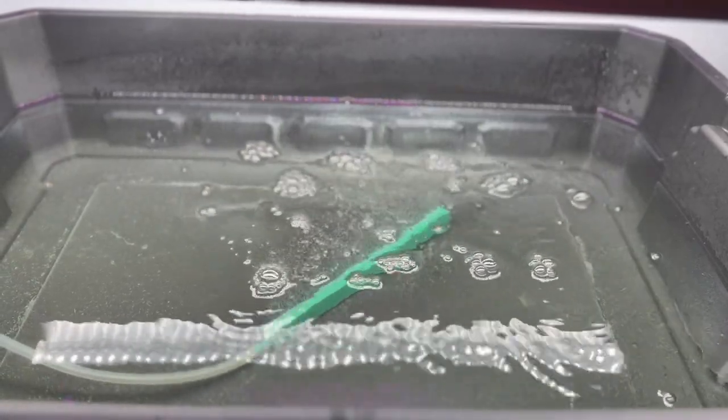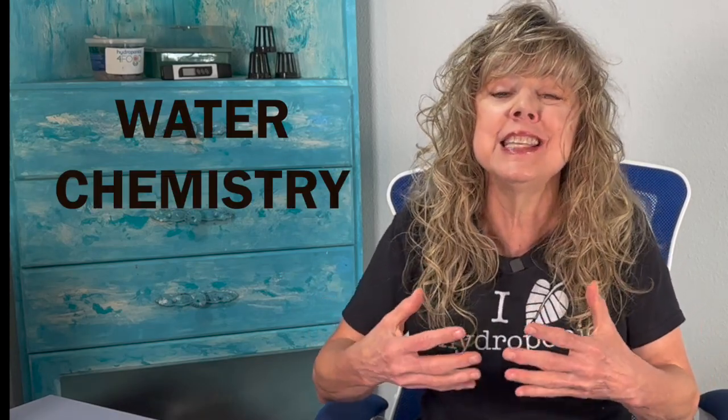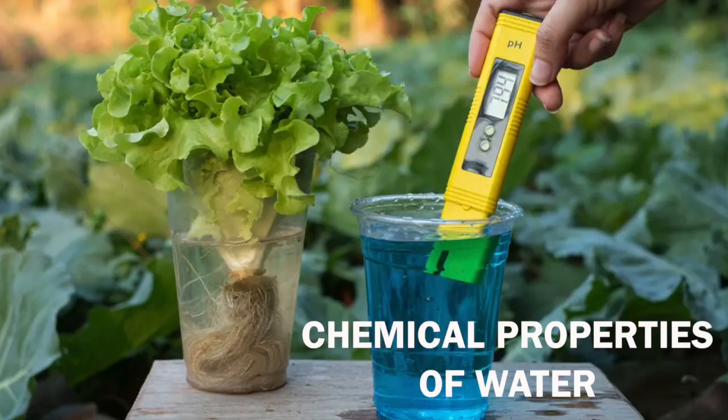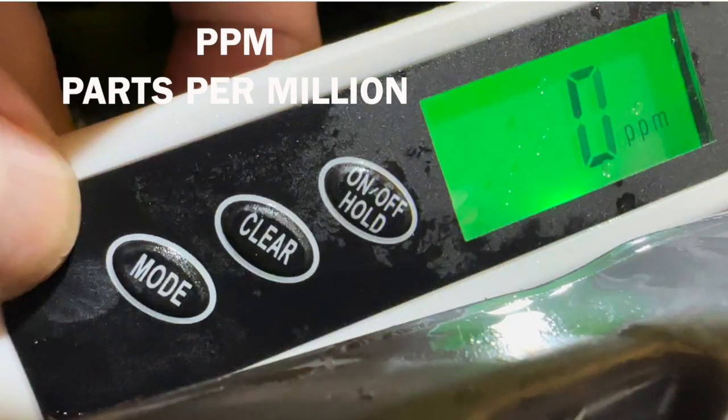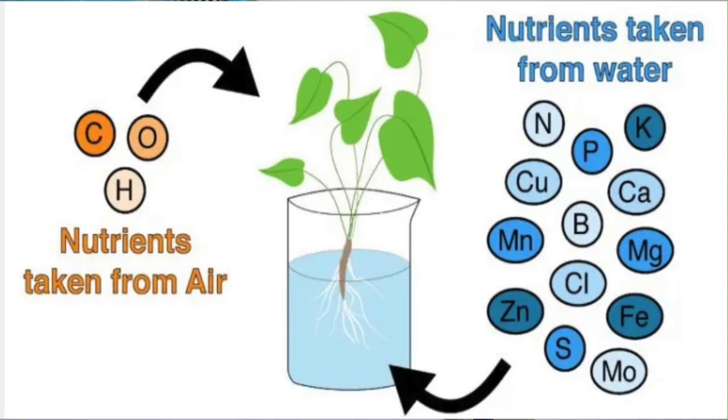Number three: water chemistry. Student scientists can study the composition and quality of water used in hydroponics, because these have a significant impact on plant growth. Student scientists can analyze chemical properties of water such as pH and electrical conductivity, known as EC. They can also investigate the parts per million and the density. Students can investigate how water chemistry affects nutrient availability, nutrient uptake efficiency, and overall plant performance.